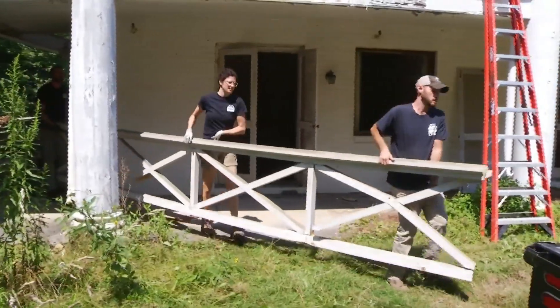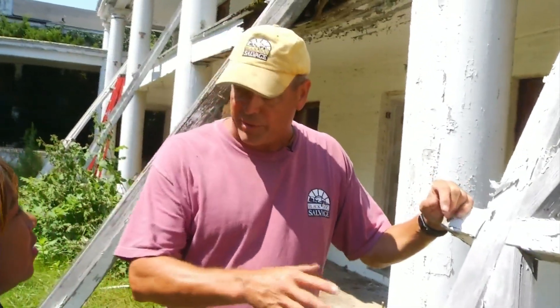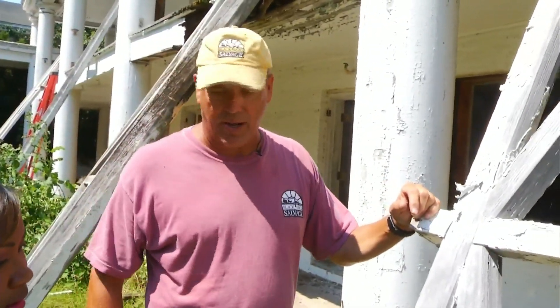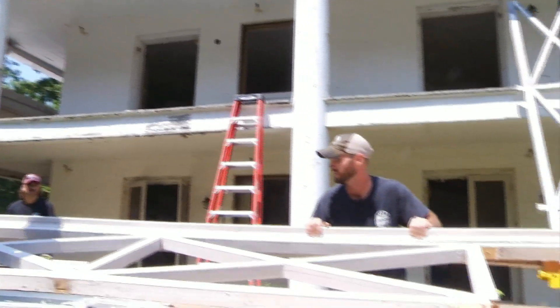This railing looks old and damaged, but the team sees a gem in the making. I've got a couple of projects I'm working on in Roanoke that will probably reuse this material for just what it was. But the rest of it will break down and be used in the shop to build furniture out of it.